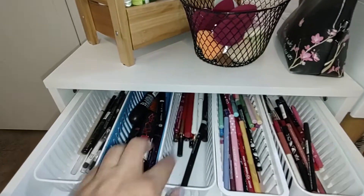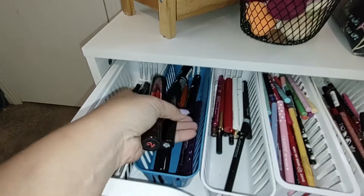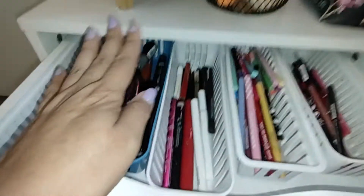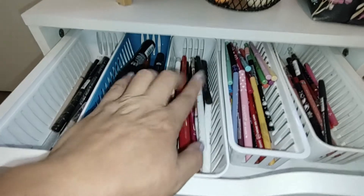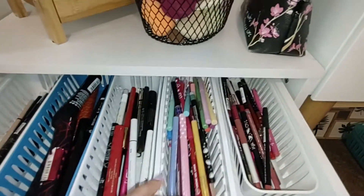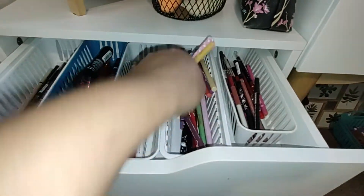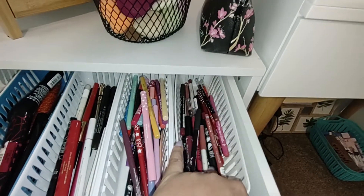This first drawer is where I keep all of my liners and stuff. I have my brow pencils here, mascaras are in here. These are all of my ink eyeliners — so black eyeliners, white eyeliners, but these are all ink liners. These are all my color gel liners, and as you can see, I have a lot. And then these are all of my lip pencils.